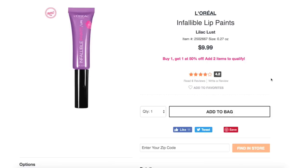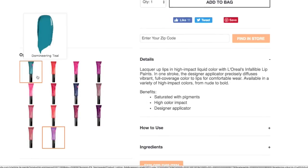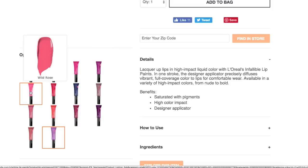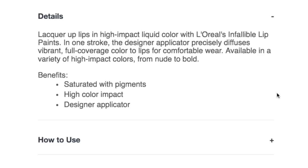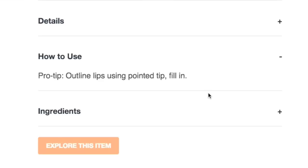Here are the L'Oreal Infallible Lip Paints — for 0.27 ounce of product it will cost you $9.99. They've got teals, oranges, fuchsias, violets, taupes, blues, reds, and pinks — quite a bit of everything. These are supposed to be high-impact liquid lip colors that with one stroke give you vibrant, full-coverage color for comfortable wear, and the applicator is described as designer.